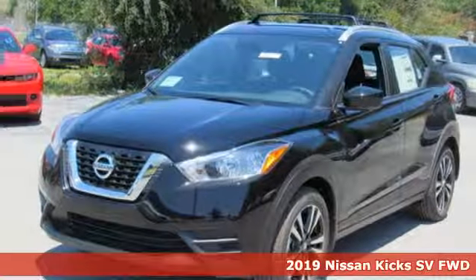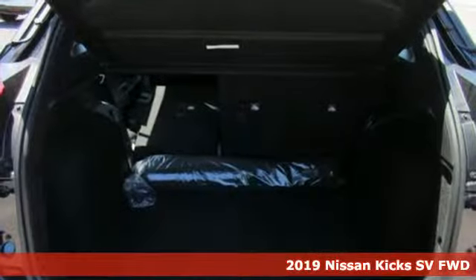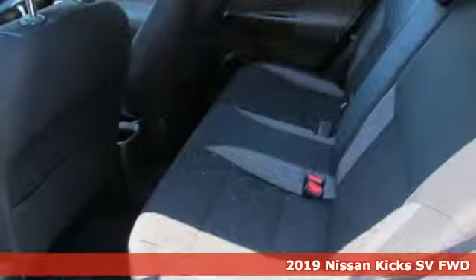Here's a new 2019 Nissan Kicks. Nissan built for the human race. It comes with great features you'll love.